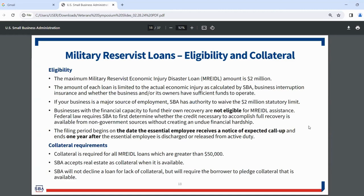The maximum loan amount is limited to the actual economic injury as calculated by SBA, factoring in business interruption insurance. If your business is a major source of employment in your area, SBA has authority to waive the $2 million statutory limit. Businesses with financial capacity to fund their own recovery are not eligible. Collateral is required for loans over $50,000, and SBA will not decline a loan for lack of collateral but will require the borrower to pledge what is available.